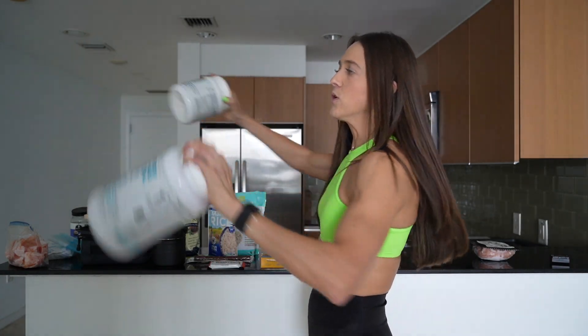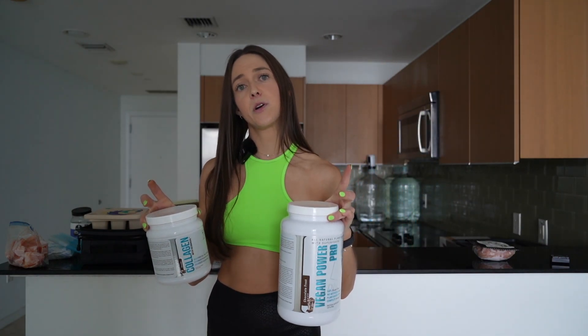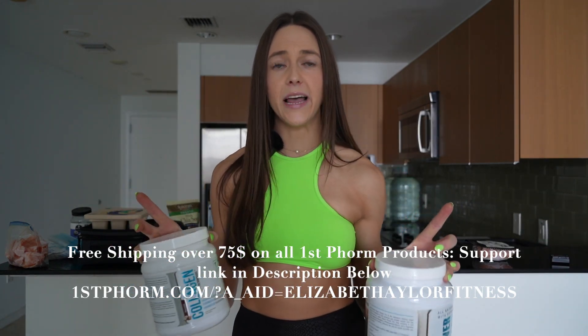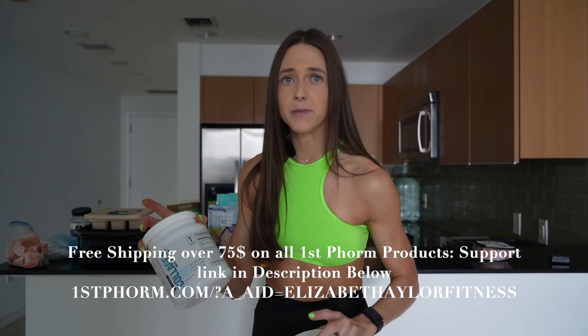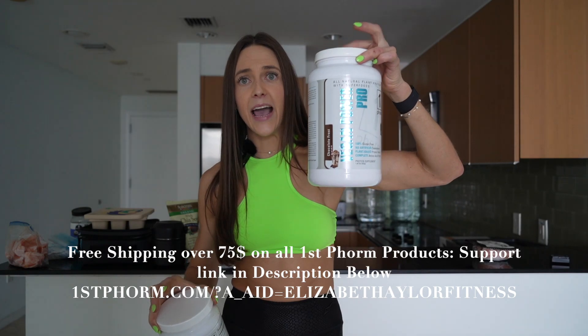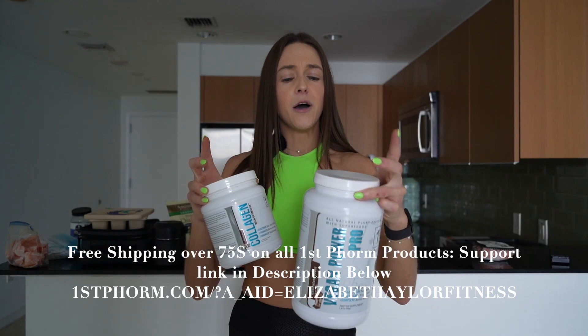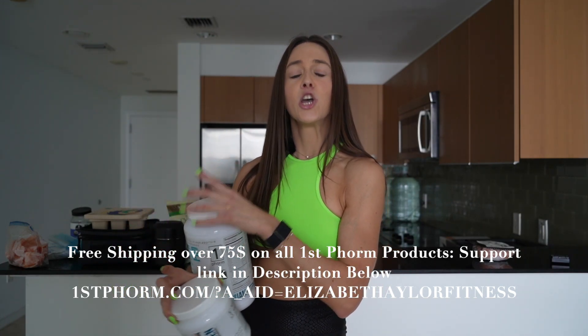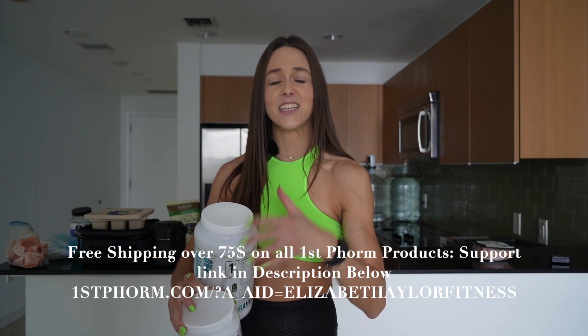To the chia pudding base, add your protein. I love doing a mix of collagen protein and vegan protein — collagen alone isn't a complete protein, so pairing it with plant-based protein gives you all your amino acids. I do a half scoop of chocolate collagen and a half scoop of vegan protein. You can adjust the amounts based on your protein needs — just add a little more coconut milk if it gets too dry.